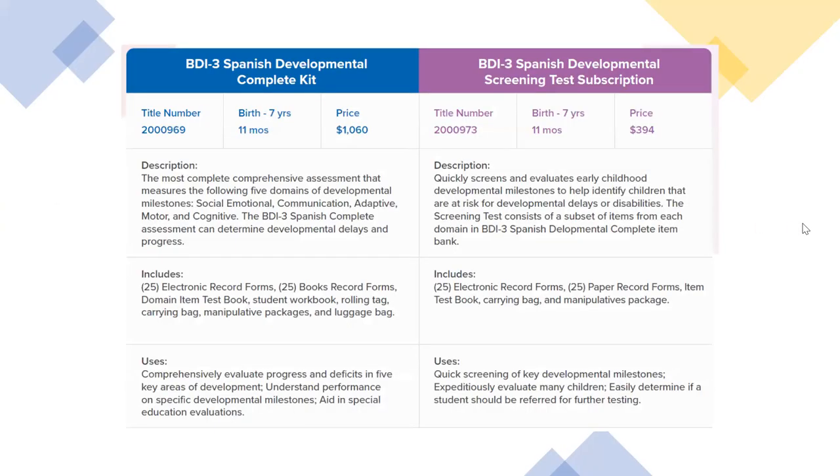BDI-3 Spanish is being released with two different assessments. The BDI-3 Spanish Developmental Complete is a comprehensive evaluation of progress and deficits in those five key areas of development. It can help you understand performance on specific developmental milestones and aid in the process of special education evaluations. The BDI-3 Spanish Developmental Screening Test helps you quickly screen those key developmental milestones and can easily determine if a student should be referred for further testing.